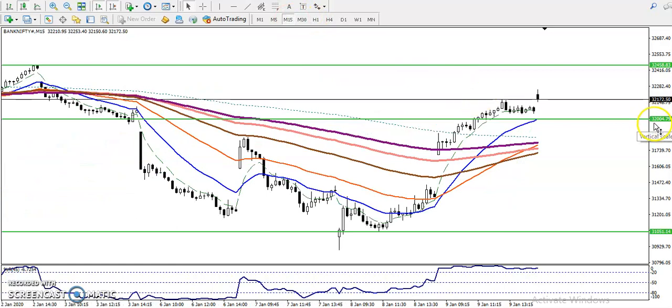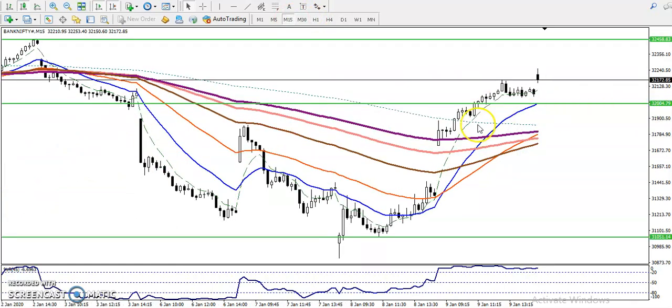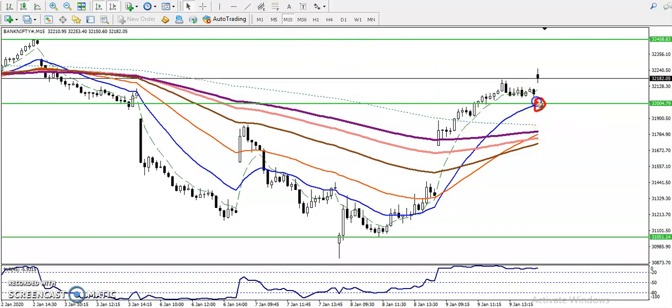If you want to see the 15-minute chart — price just broke this resistance line, and now it is becoming a support. Exactly at that point, the 20 moving average is also there. If you want to enter for a buy, we must wait for price to retrace near this moving average. If price retraces near this moving average, that will be our buy opportunity.